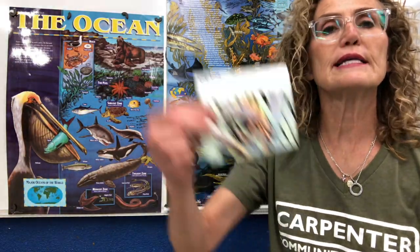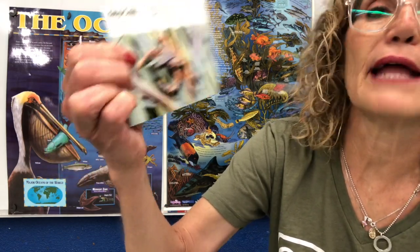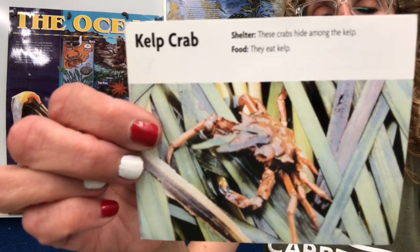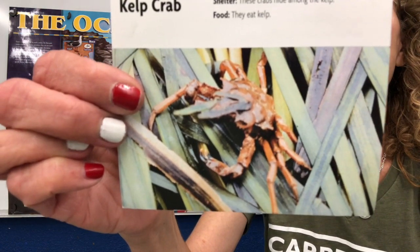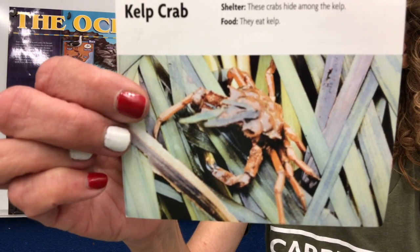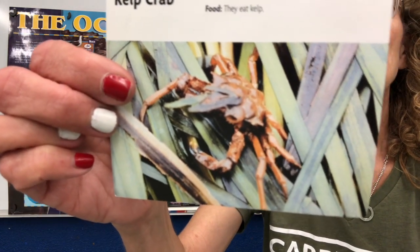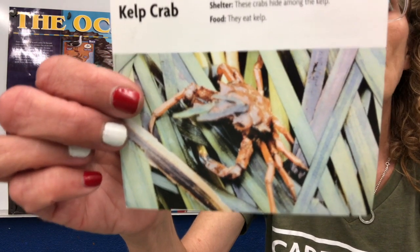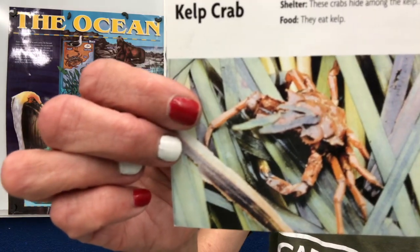Here is a kelp crab. These crabs hide among the kelp and they eat kelp — well, that's pretty convenient. It is a crustacean that lives in the ocean. Its predators are octopuses, giant kelpfish, and garibaldi. An interesting fact: the female carries her eggs on her abdomen until they hatch as larvae — little baby crabs that she carries around.